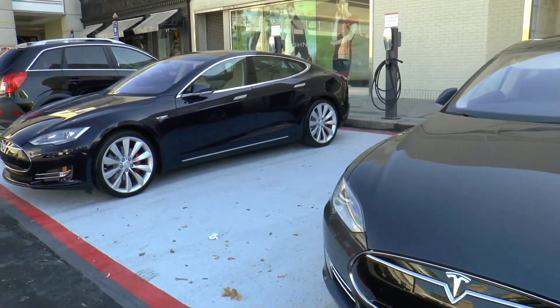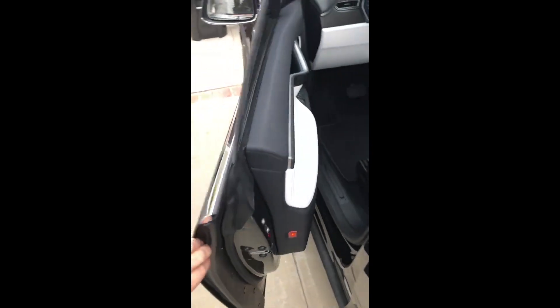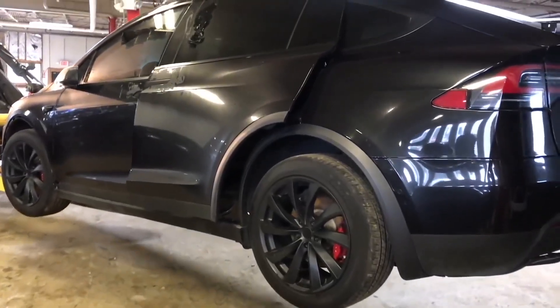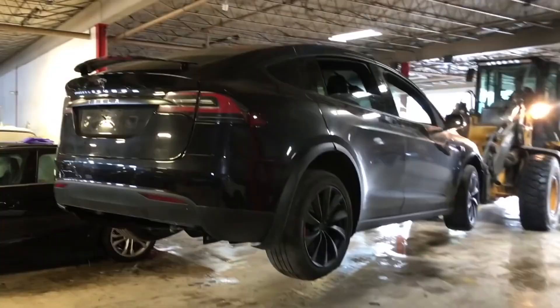We will continue to cover the process of the Giga Berlin launch, as well as the quality of the final assembly. Consider subscribing to Teslapedia, where we talk about all things Tesla, and let us know what you'd like to see improved in the comments section below.